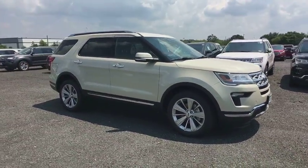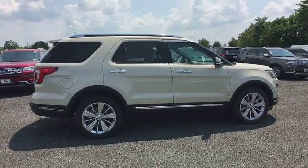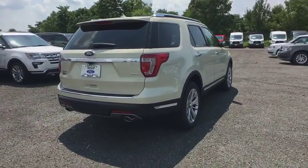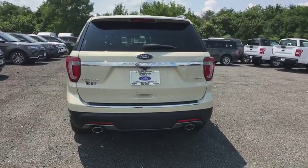Power liftgate, navigation system, traction control, power passenger seat, dual airbags, power steering, four-wheel disc brakes, universal garage door opener, electronic stability control, heated front seat, heated steering wheel.